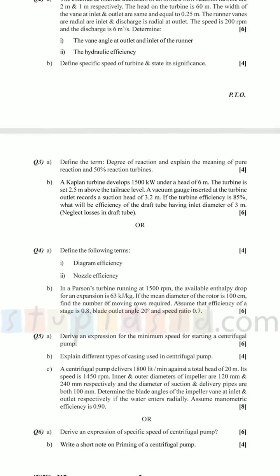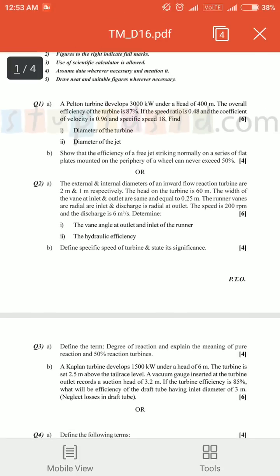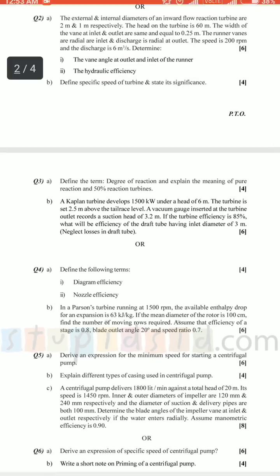Question three and four: degree of reaction and pure reaction theory — four marks. Kaplan turbine numericals are very simple, you can solve them totally on your own. Or you can go for question four, which has Parson turbine. Parson turbine is relatively harder than Kaplan turbine, so I suggest you go with Kaplan turbine, and also try to write or derive something about reaction turbine so you may get at least two marks for that.